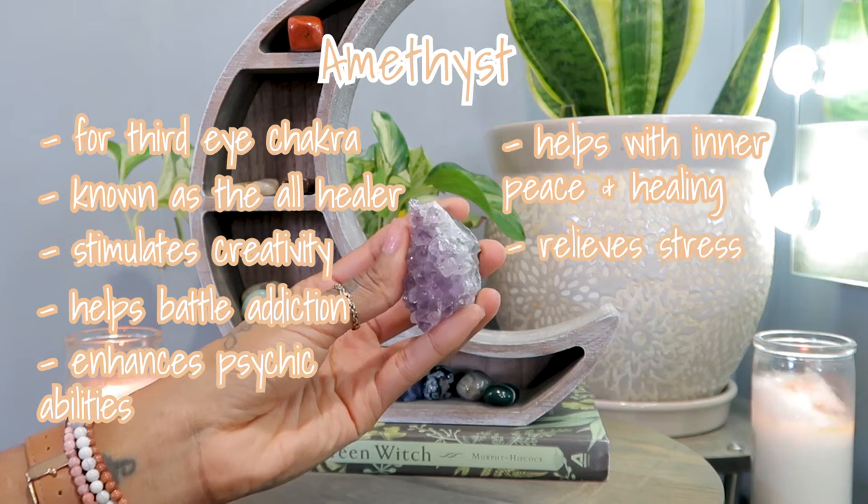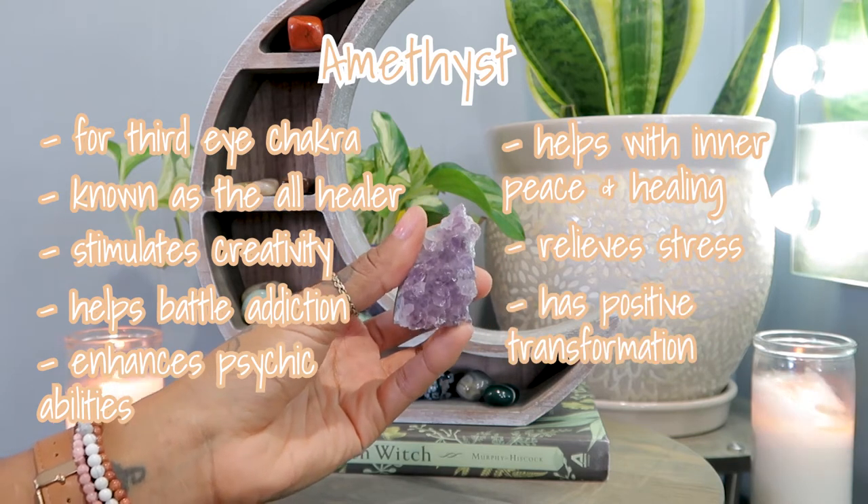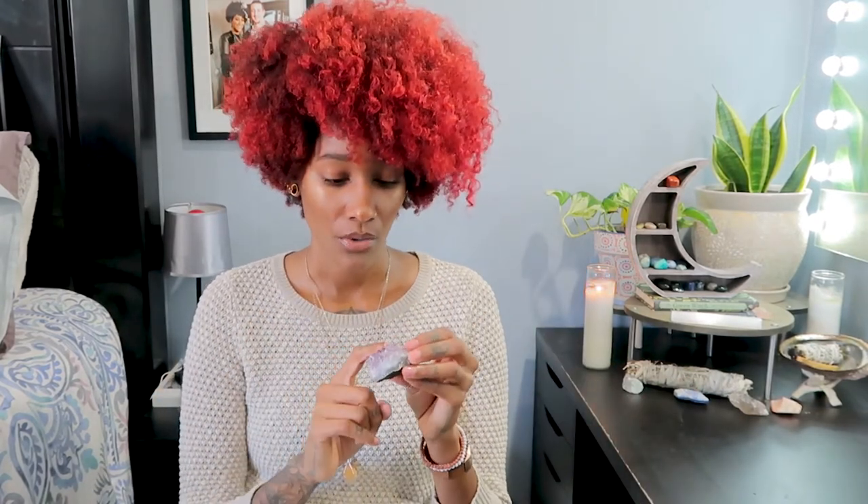Amethyst stimulates creativity, helps battle addiction, enhances psychic abilities, helps with inner peace and healing, relieves stress, and supports positive transformation. If you're going through anything in life, this is a great crystal to start with. I actually sleep with a small raw piece under my pillow because it also helps with dreams.